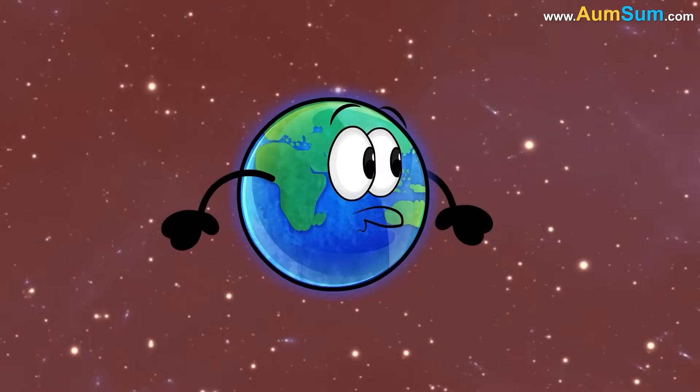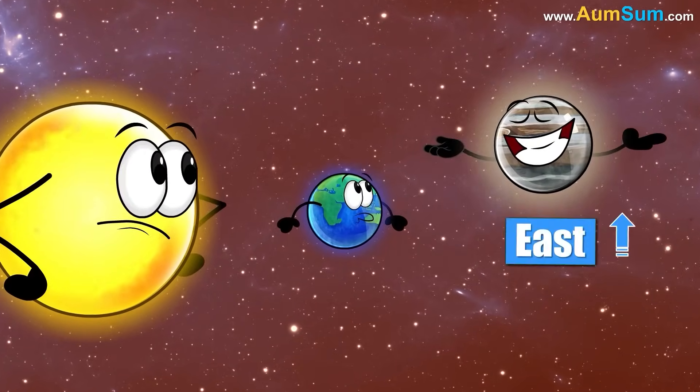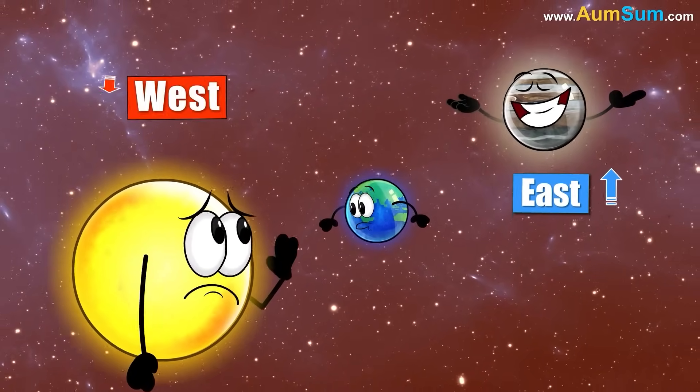In this configuration, the Sun and Jupiter are on opposite sides of Earth, with Jupiter rising in the east as the Sun sets in the west.